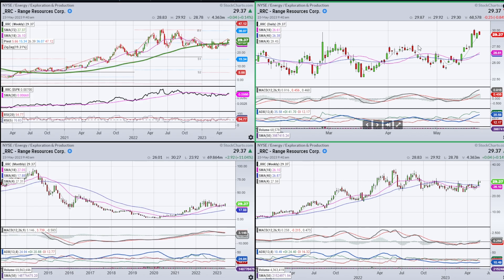Look at RRC. I know energy is going through a correction, but a lot of the gas-related names are showing some improving strength. If this can get through $30, I think this looks pretty interesting. This is more of a continuation signal — we had a strong move to the upside with strong ADX, then went through a correction that never really led to a downtrend, and now we're starting to emerge again. The first time up was too early because of overrun in the MACD, but the second time I think is a lot more intriguing.